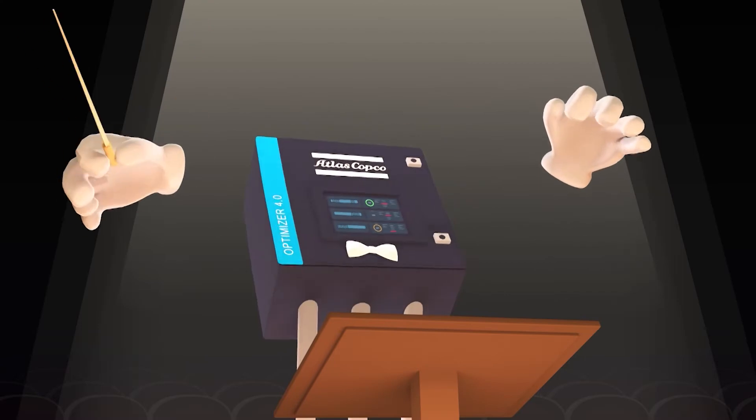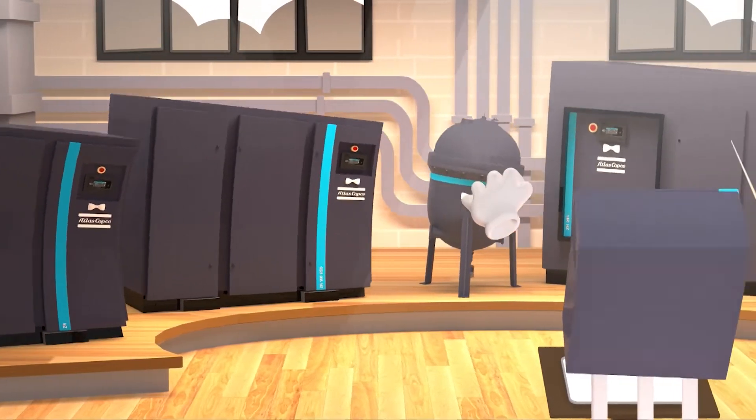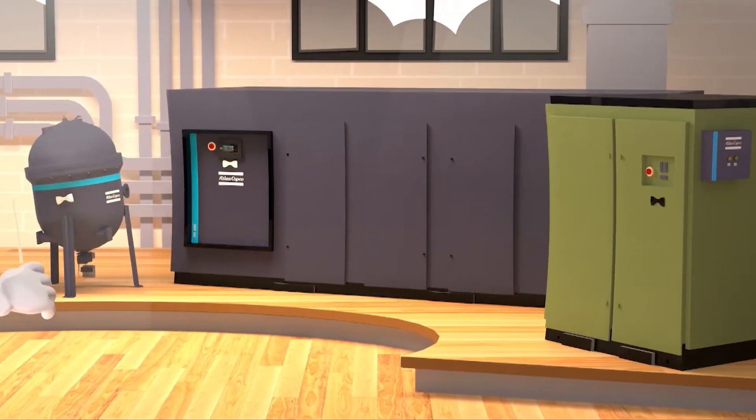The Optimizer will also equalize the running hours of all connected machines, ensuring on-time maintenance and maximum uptime for your aeration system.